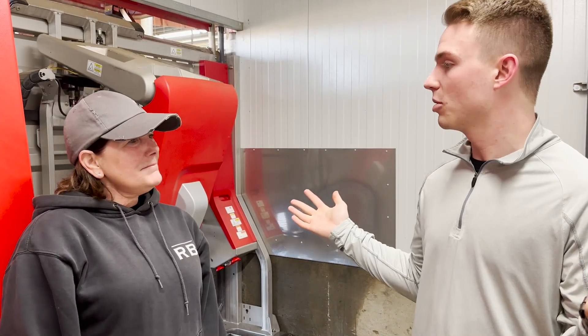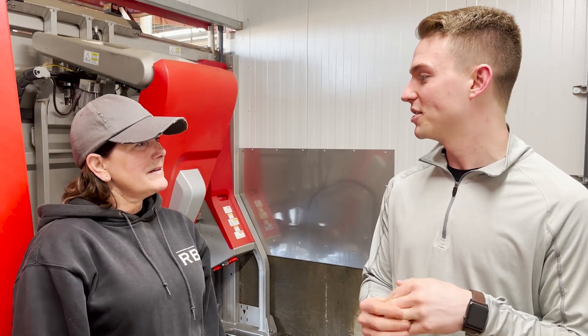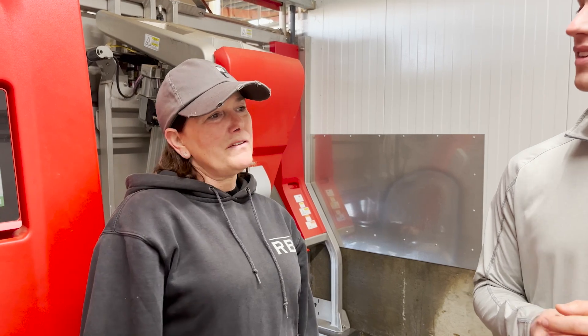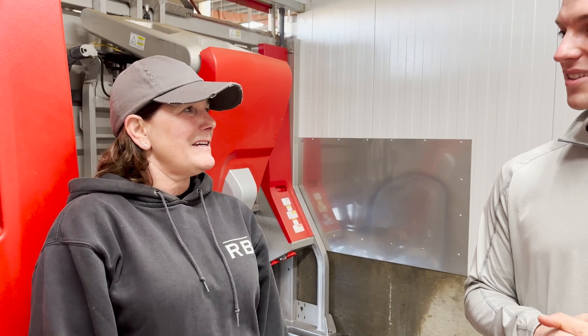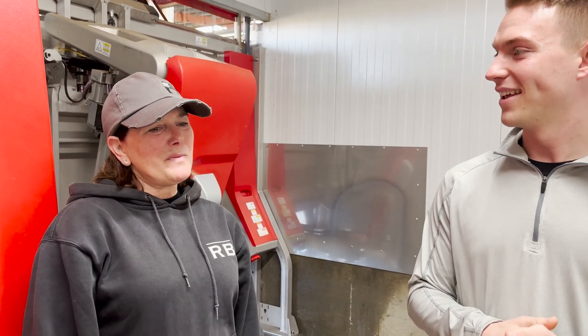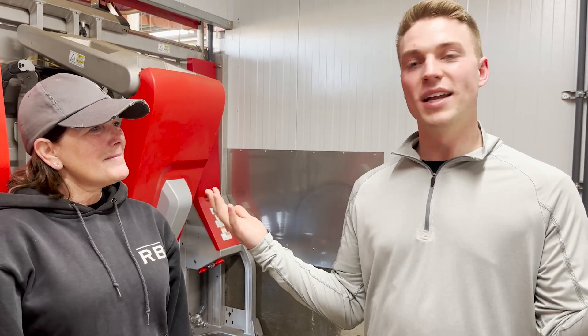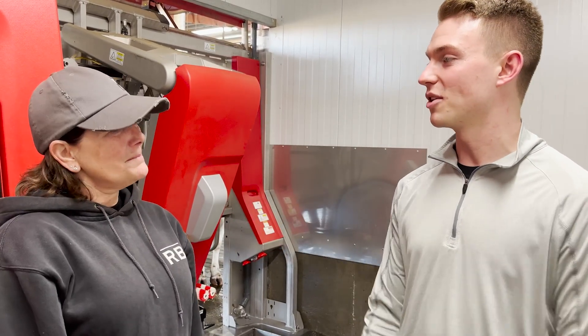So here in the robot room, talking about the robot itself — what's been your immediate first impressions of how it's benefited your dairy? The first thing is that the cows are doing really well. Everything is more consistent. It's only been three months, but it has really shown a lot of consistency. We're watching how well they're transitioning. The robot is working right behind us — let's take a step out into the barn.